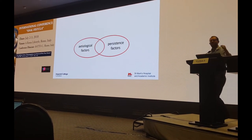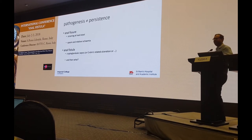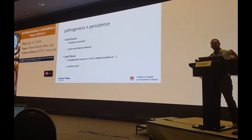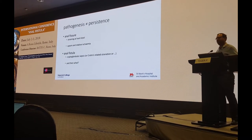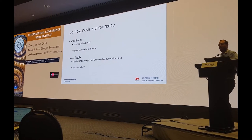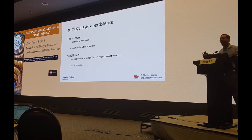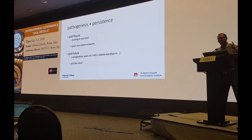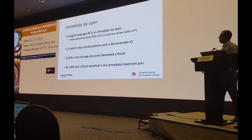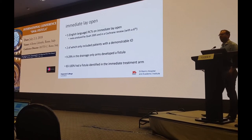The other thing to think about when we consider pathophysiology of fistula is to separate etiological and persistence factors. We all understand that an anal fissure is caused by straining at hard stool, and we all do that from time to time, but we don't all get chronic anal fissures. For that, there needs to be another factor — spasm and relative ischemia of the anoderm — which means the fissure can't heal. So in anal fistula, if cryptoglandular sepsis or Crohn's-related ulceration starts the process, what is it that makes it persist? I don't think all abscesses become fistulas; some do and some don't. What is it that separates those two out?